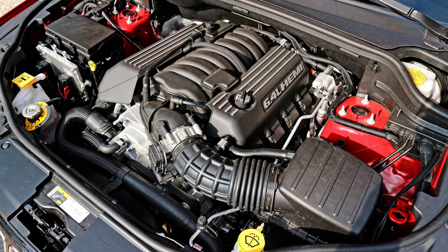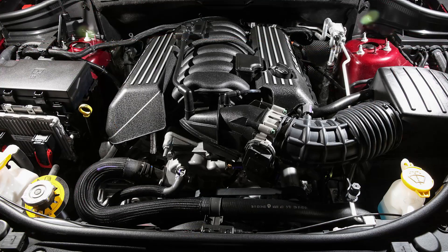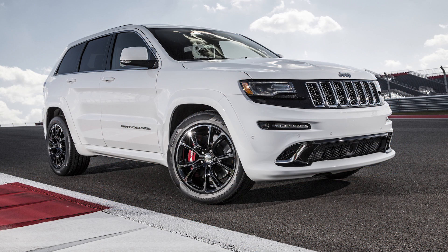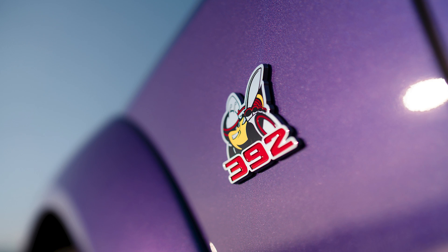Hey guys, so today we are taking another look at Chrysler's 6.4L Hemi V8 engine. In the past few weeks we looked at the major flaws and problems of this engine, but for today we're going to be comparing the truck vs the SRT, or passenger car version. I know it's not always in an SRT vehicle, but I say that for simplicity. Whether you just own one of these engines and you're curious about the information, or you're looking to do a project, hopefully you'll enjoy this video.